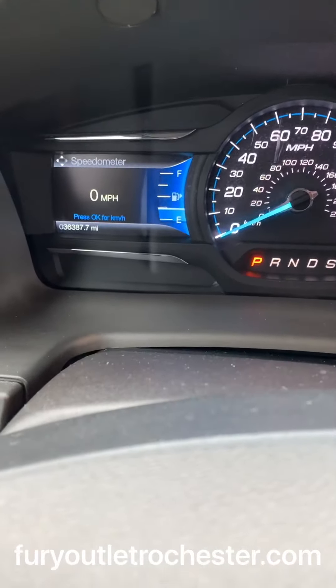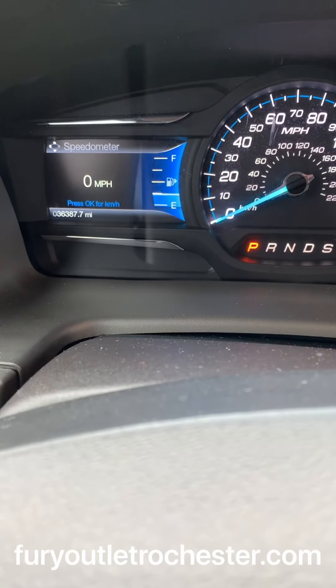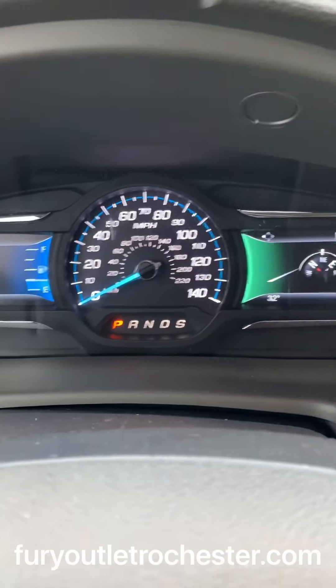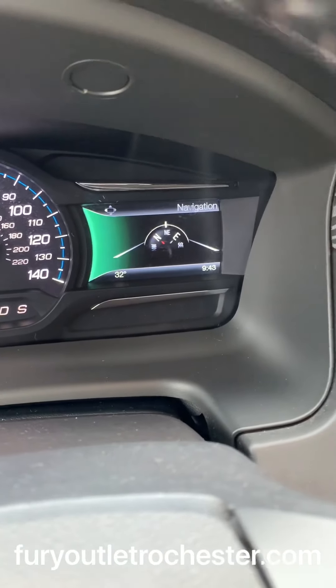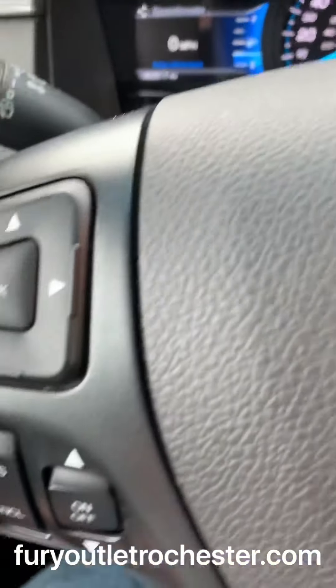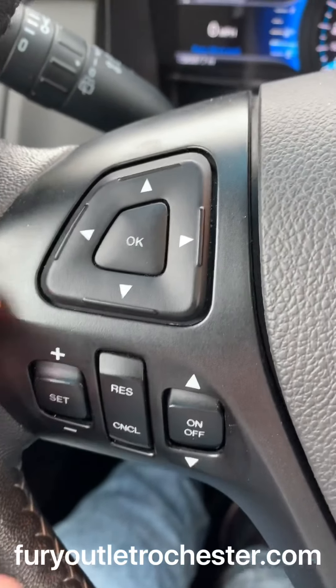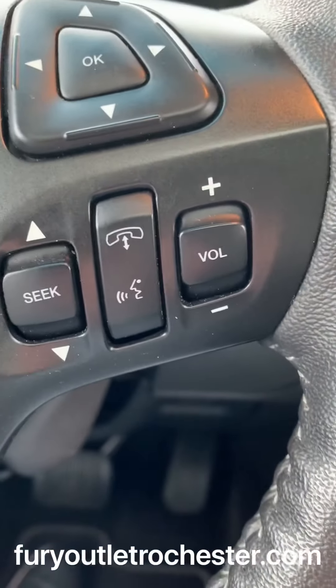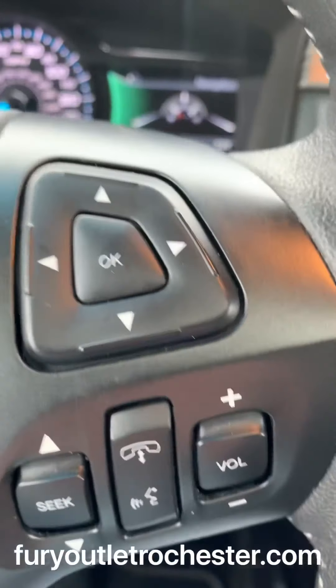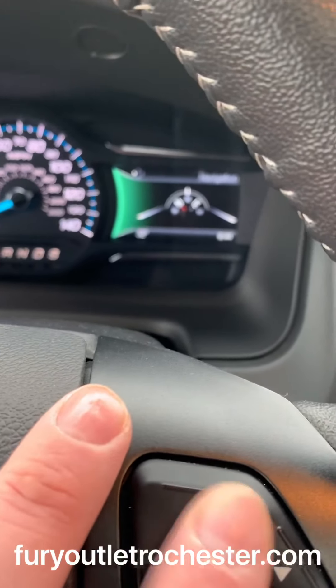This guy only has 36,387 miles. You have your speedometer on one side or in the middle, navigation on the other — you can adjust those screens. There's your menus. And you have your cruise control, phones, and audio controls, and menu controls for this side.